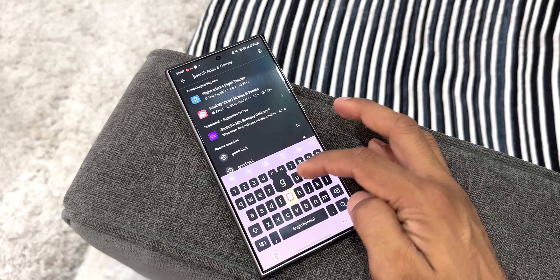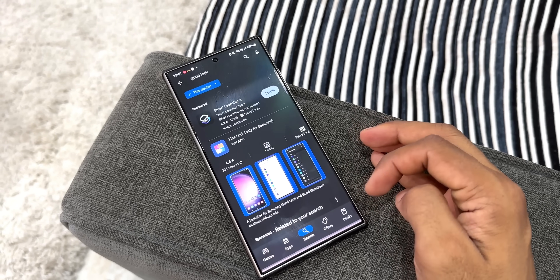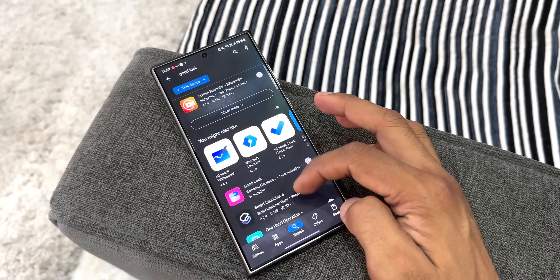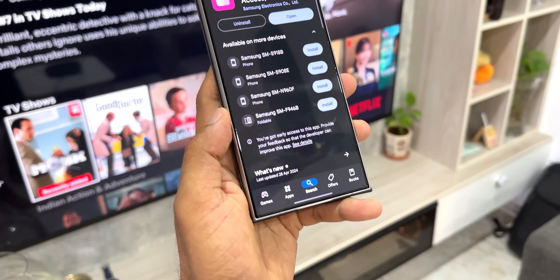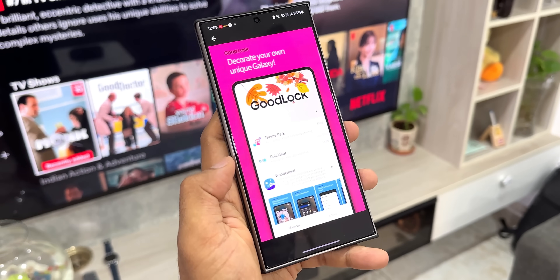GoodLock is currently available only on the Galaxy Store. Samsung did test it on the Play Store recently — they released a version there but for some reason took it down. We all thought this application may be made available globally, but that did not happen yet. With One UI 7, this might happen. We are just hoping that since Samsung mentioned this in their presentation, it might be made available globally.